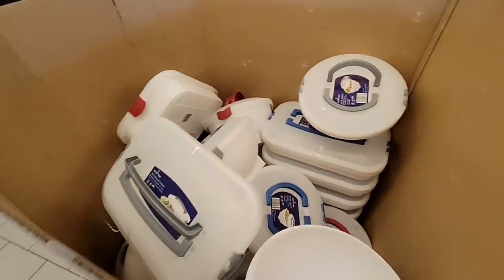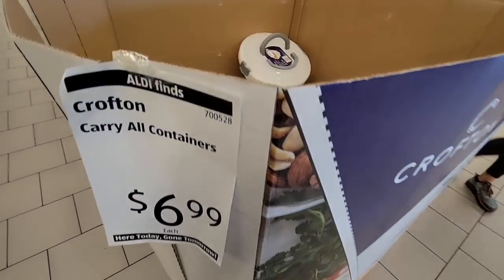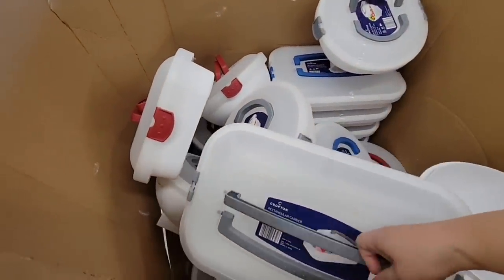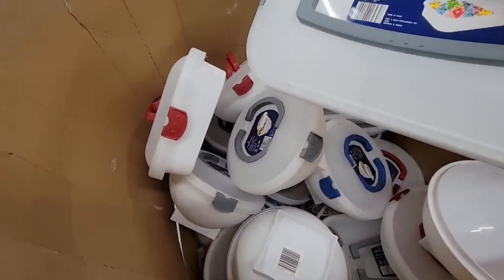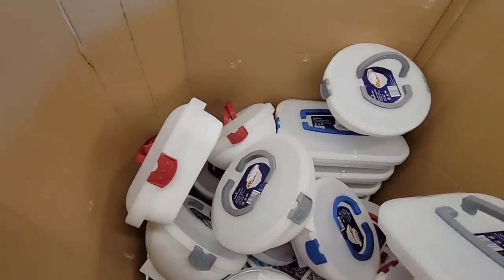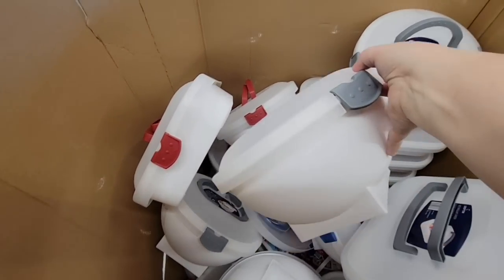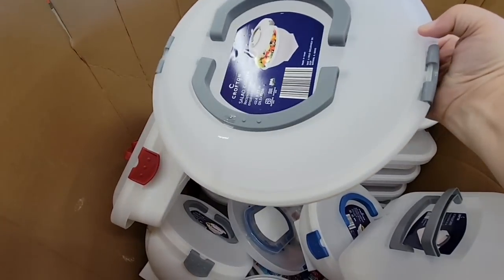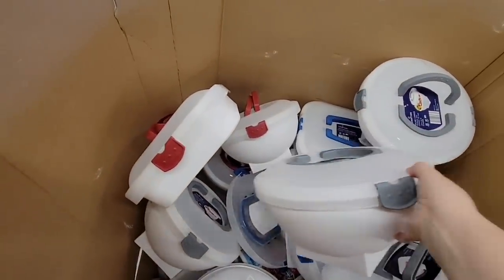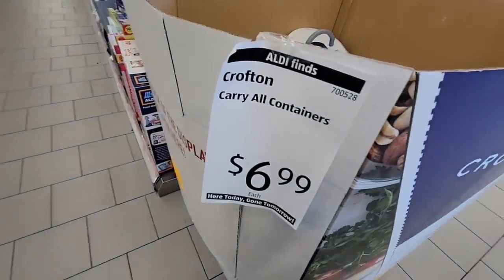Then we have this big box of containers — $6.99, actually not bad, especially for a carrying container. You have a couple of different sizes and two different colors: gray and red. This one is rectangle, like for maybe a cake or cupcakes. And this one is kind of like for salads or anything you need to transport in a bowl. I do like that they have a nice little handle — that makes it worth it. $6.99 is such a great price; they just kind of need to move it out of those boxes.